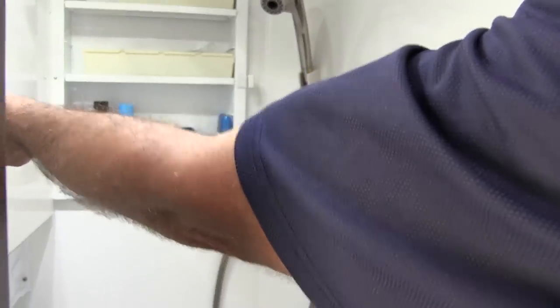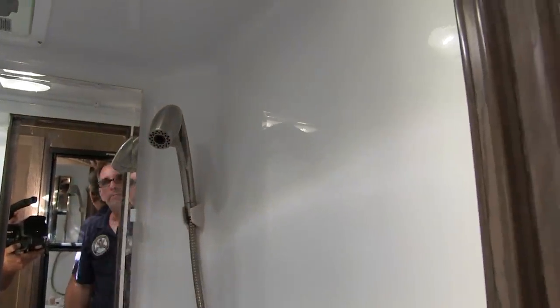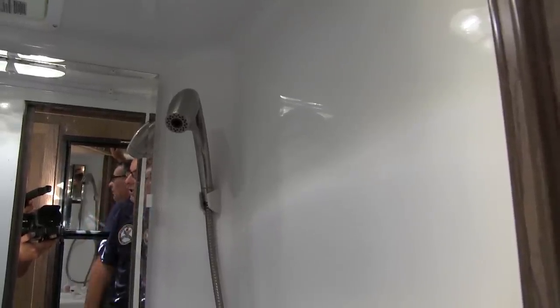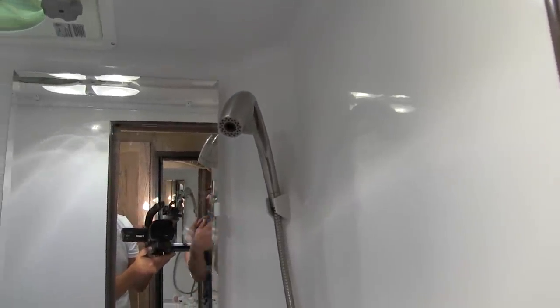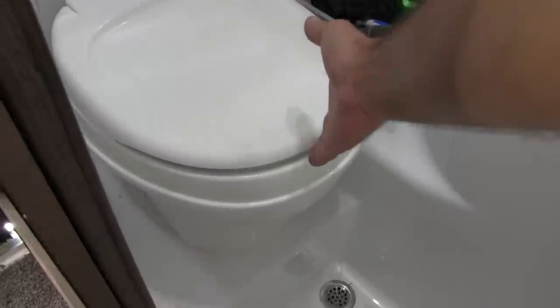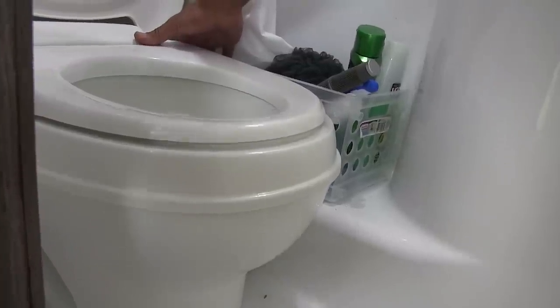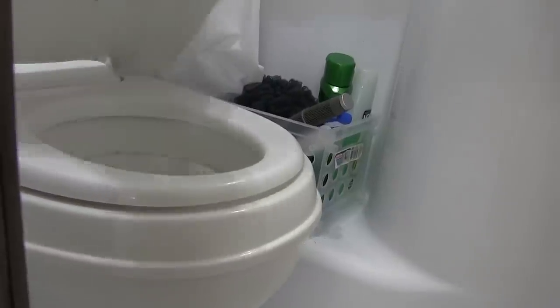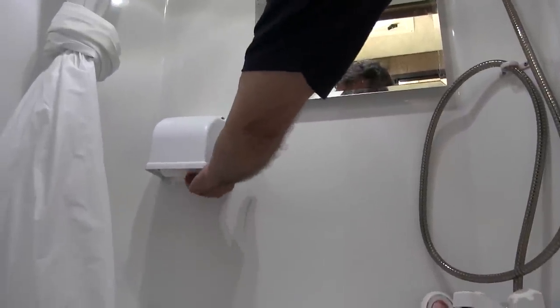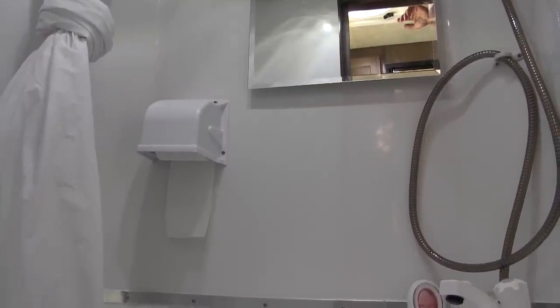Behind the mirror is a medicine cabinet. This is not the original shower head — the first thing we did was take the Oxygenics shower head out of our fifth wheel camper and install it here. The air injection gives you a much better shower. This is a side-flush toilet — push the button and it flushes just like the toilet at home. The toilet paper dispenser hides up underneath so it doesn't get wet when you're taking a shower.